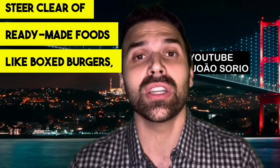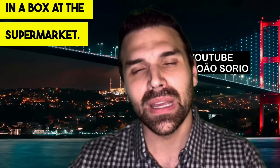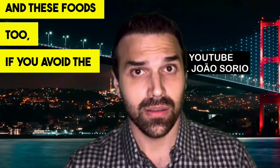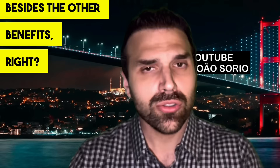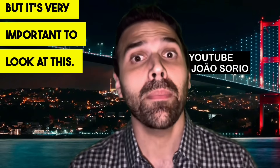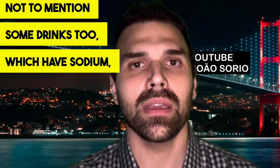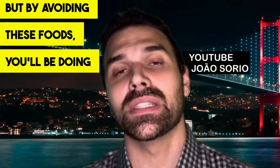Steer clear of ready-made foods like boxed burgers, frozen pizzas, and lasagna — the kind you buy at supermarkets. Avoid boxed and packaged foods, and don't overuse salt in your cooking. If you check the label, you'll probably find you're consuming more than two grams of sodium per day. Some drinks also have a high concentration of sodium. By avoiding these foods, you'll be doing yourself a great favor.